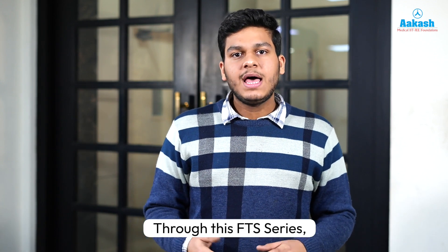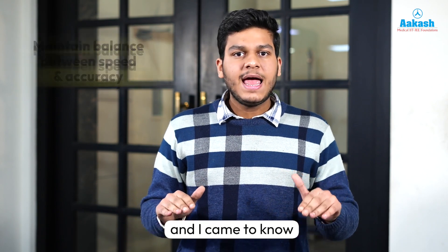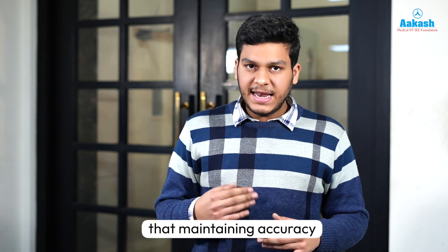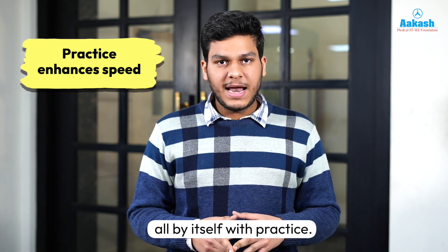Through this FTS series, I came to know how to maintain a proper balance between accuracy and speed, and I came to know that maintaining accuracy should be my primary target and speed would come all by itself with practice.